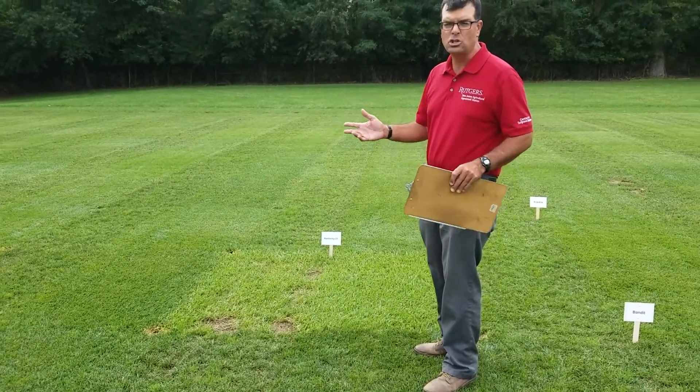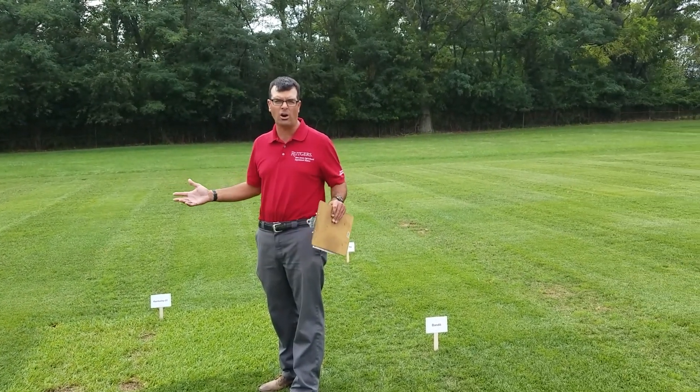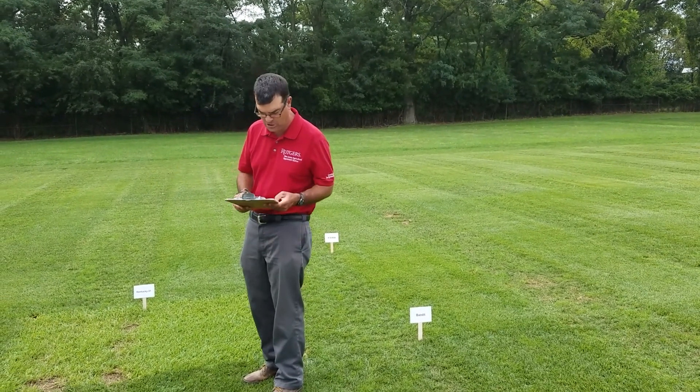Regarding nitrogen fertilization in the trial: we're up to 1.6 pounds of nitrogen per thousand square feet so far in 2020, over three applications.